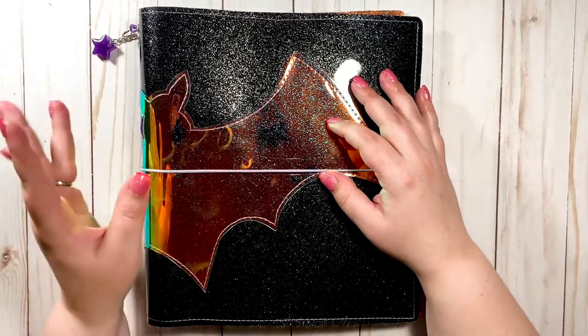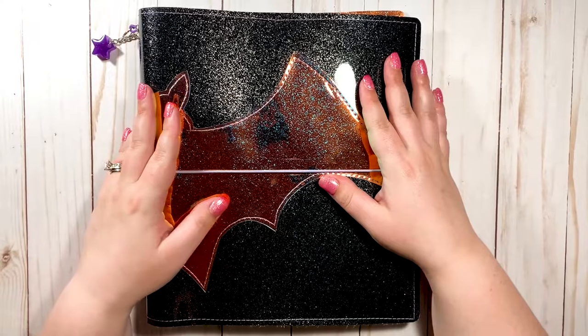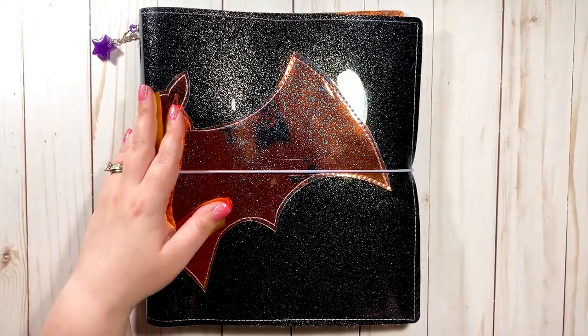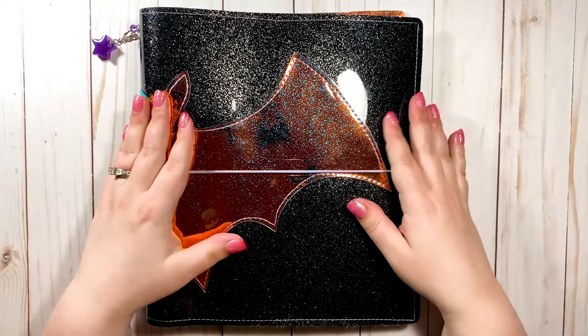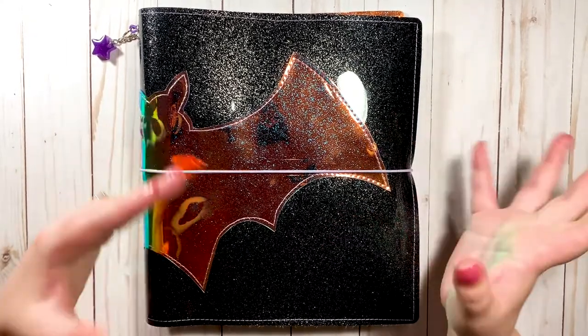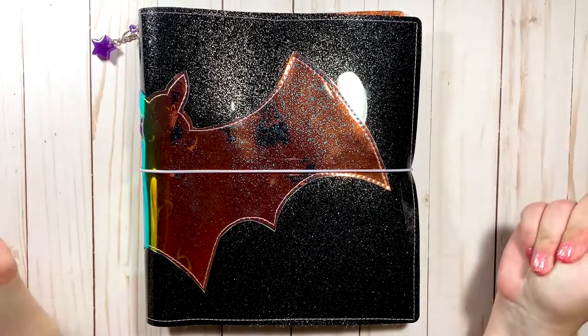Hi guys, welcome back to my channel! Today we're doing a mid-year planner stack. My last planner stack video was for the beginning of 2021, and you guys really liked it. Since I've added a planner and changed up a couple things since then, I wanted to show you my updated planner stack.